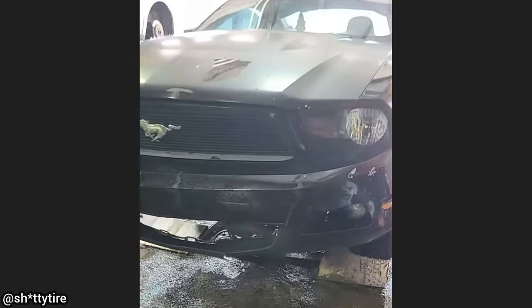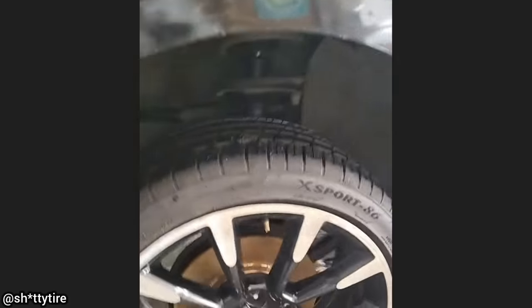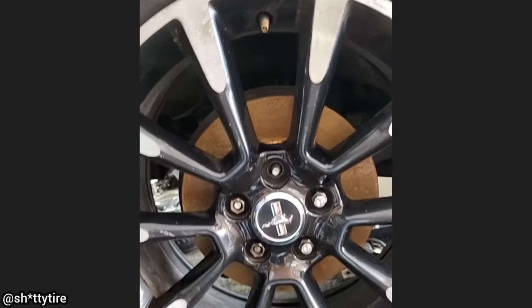This Mustang was brought in as the customer said his brakes haven't worked in a couple of weeks and he's had to use his parking brake to stop. The technician found that the brake caliper and bracket was nowhere to be found and the customer does not know how this happened.